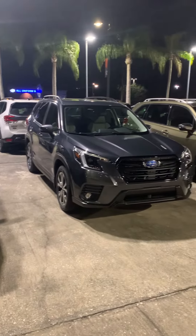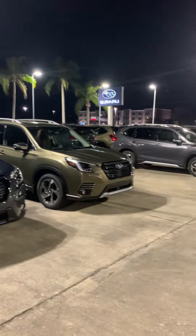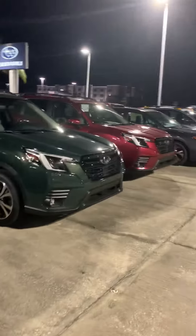Hey, this is Daniel over here at Subaru of Melbourne. Just want to make this quick video of the Foresters that we have. As you can see, we have quite a selection from premiums to sports, the limiteds to wildernesses, tourings — kind of a little bit of everything.